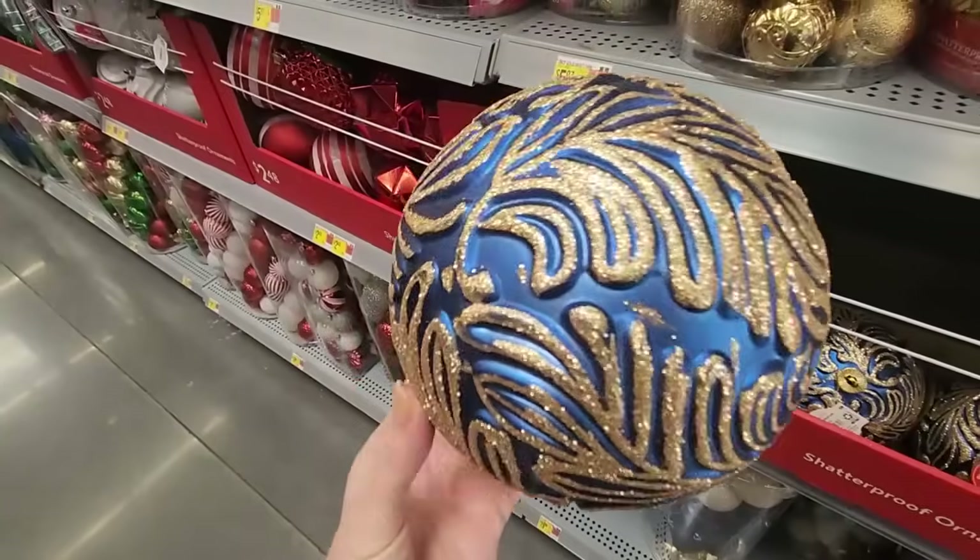We have tree toppers. I'm not really sure what kind of tree topper I would do for my velvet tree — I want to stick with the velvet theme. But don't worry, I'll figure something out. If I can't find what I want, I'll just make what I want.